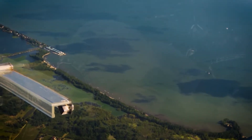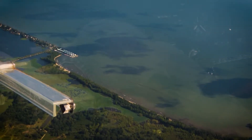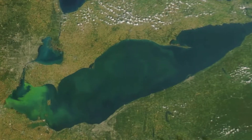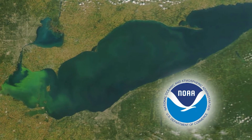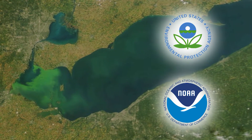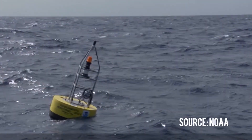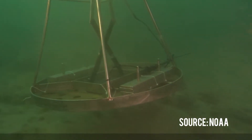In 2014, the algal bloom on Lake Erie leached so many toxins into the water that Toledo was forced to shut off its water. This year's bloom on Lake Erie is being monitored carefully by researchers at the National Oceanic and Atmospheric Association and the U.S. Environmental Protection Agency. They've been watching on the ground and from space to make sure that the algal bloom doesn't make the drinking water for Toledo and other northwest cities too toxic to drink.